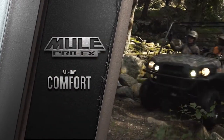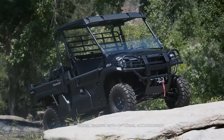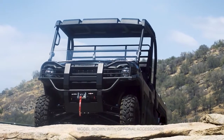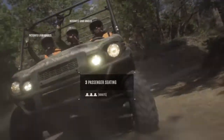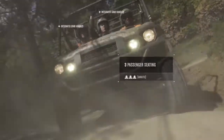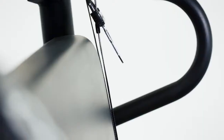Rugged capability shouldn't mean sacrificing comfort. The Mule Pro FX Side-by-Side offers a surprising level of refinement, including comfortable bench seating with generous shoulder and leg room for three adults, as well as under-seat storage, automotive-style doors, and retractable seatbelts.